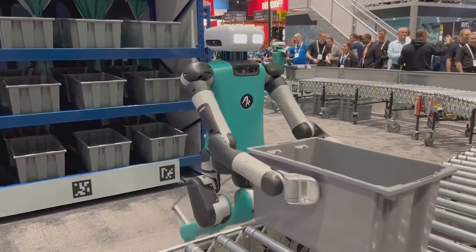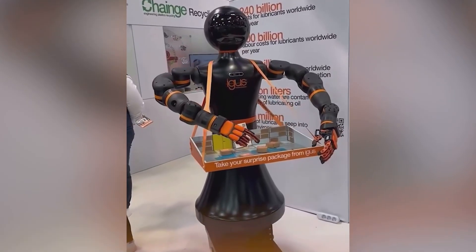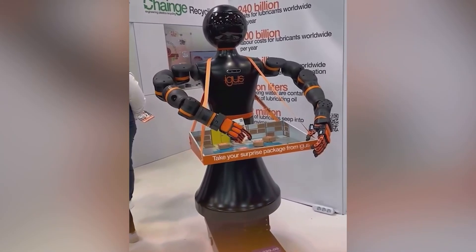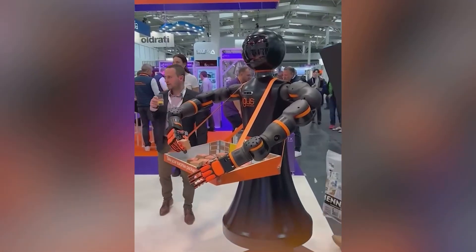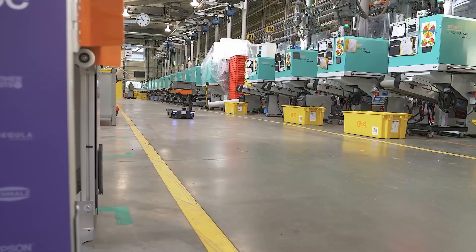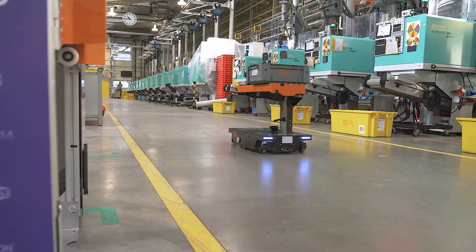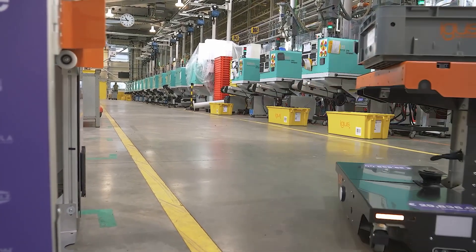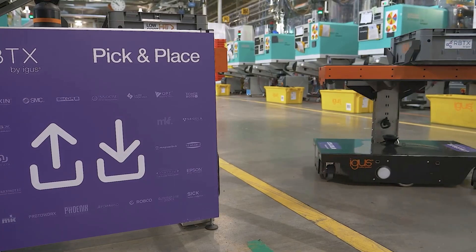The robot stands 1 meter and 70 centimeters tall and is equipped with two Rebol Cobot arms, bionic hands, LiDAR sensors, and three-dimensional cameras, enabling it to navigate and interact with complex environments. Its mobile base, called Rebell Move, is an autonomous wheeled robot that provides stability and the ability to carry up to 110 kilograms, in addition to supporting a payload of 50 kilograms.